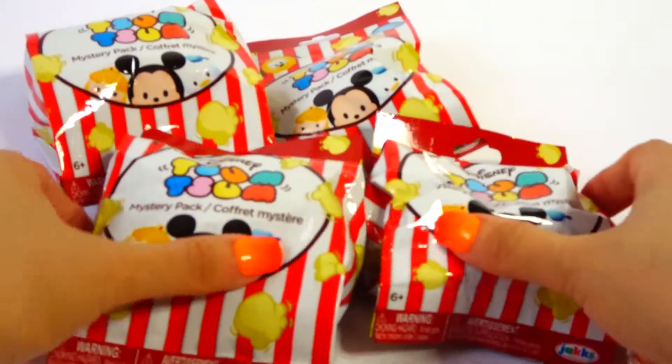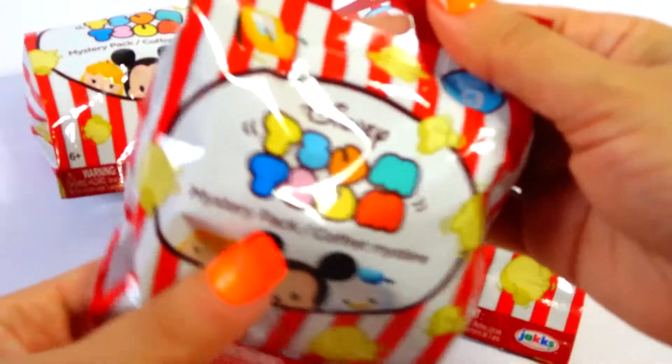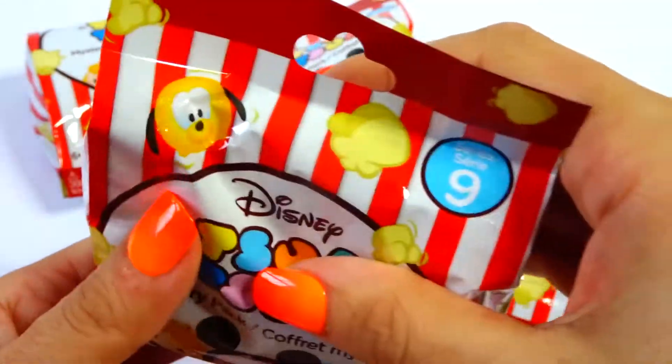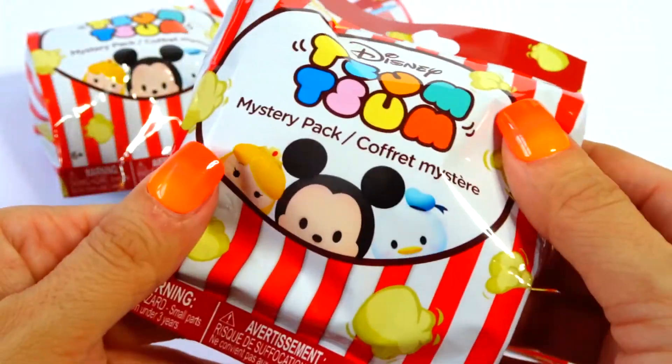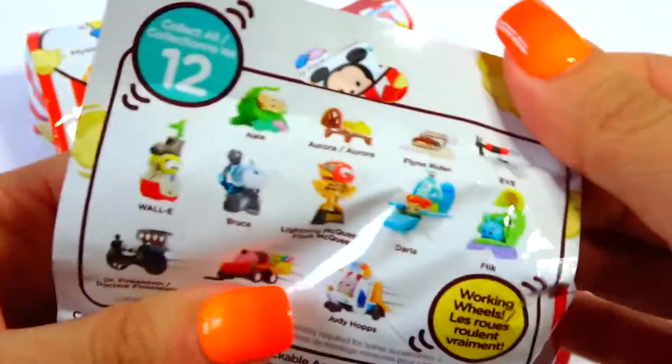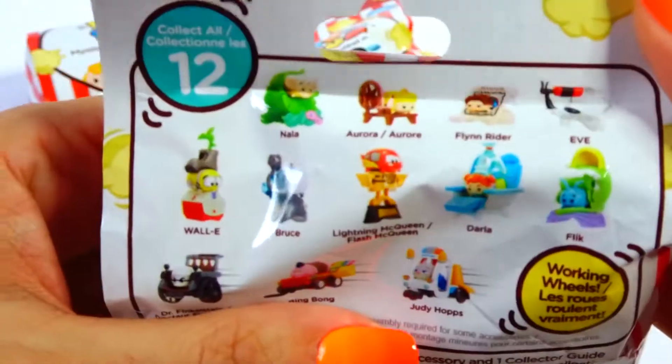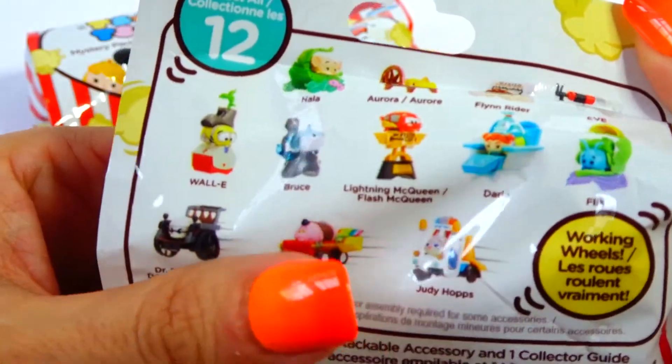Hey guys, welcome to another episode of Crispy. So today I have series 9 Tsum Tsum Disney blind bags. I'm excited. How cute is this packaging? I love the red and white — it's so popcorn-ish. Here's all the ones you can get in the back. Let's take a look. How cute are they?